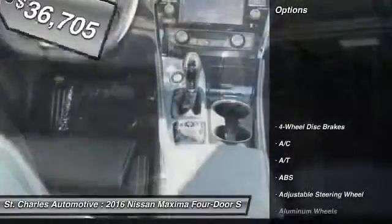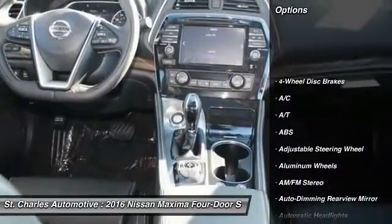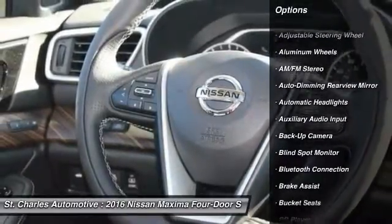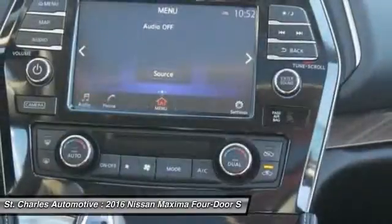Here are some of this vehicle's great options: steering wheel audio controls, power passenger seat, remote engine start, stability control, navigation system.